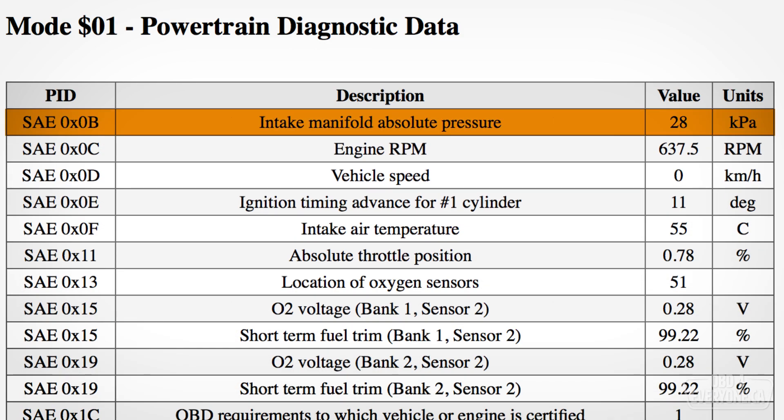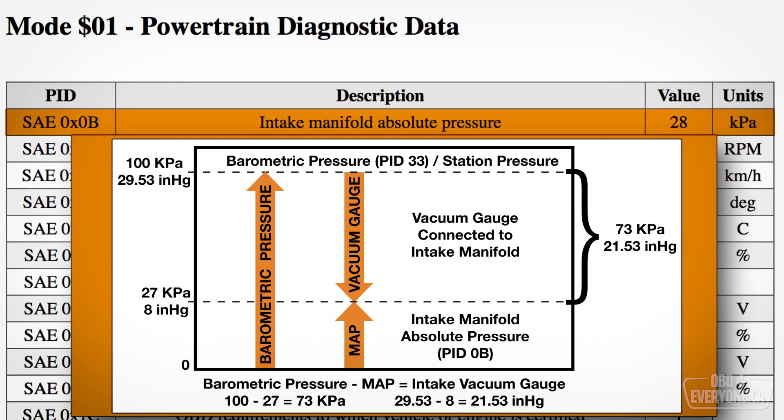Intake manifold absolute pressure is the absolute air pressure inside the intake manifold, and this is different than what a vacuum gauge would measure. To determine the gauge pressure, we need to take the value of the barometric pressure, PID 33, and subtract the intake manifold absolute pressure. At my elevation of about 256 meters or 846 feet, the intake manifold absolute pressure is around 27 kilopascals or just under 8 inches of mercury, which equals a gauge pressure of about 73 kilopascals or 21 inches of mercury.